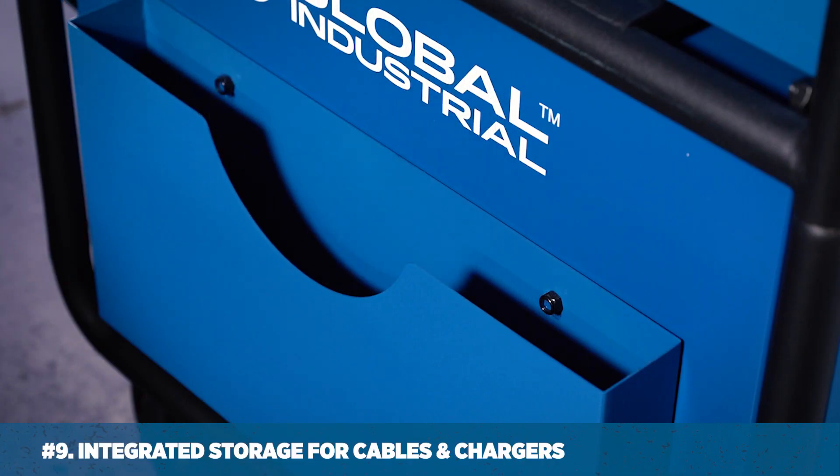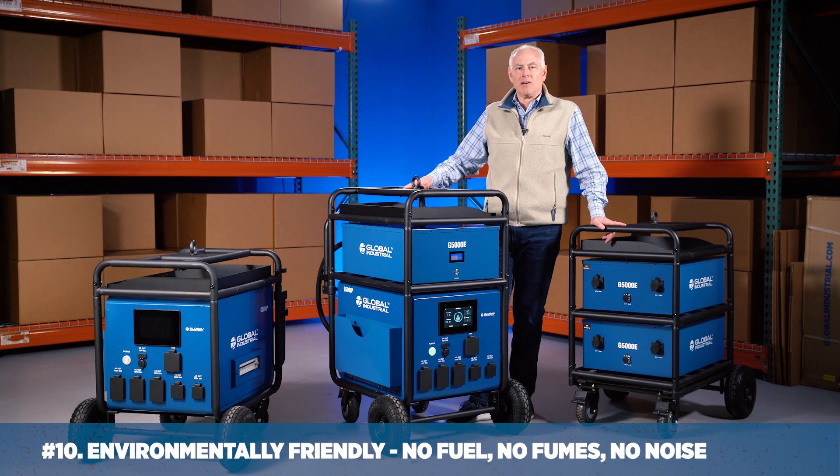Number nine: integrated storage for cables and chargers. And number ten, and very timely: it's environmentally friendly battery power.